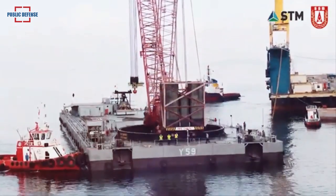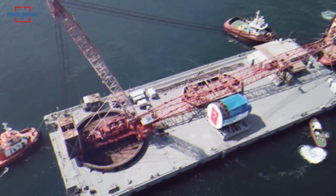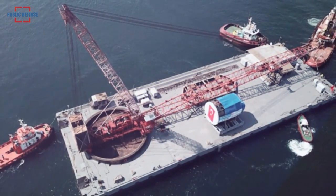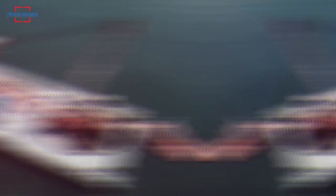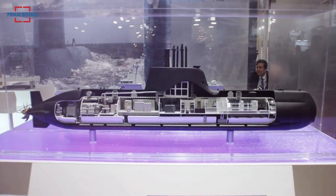We delivered the first Section 50 for Reis-class submarines from Gurdasen Shipyard in Yalova to Golchik Shipyard Command by sea on September 13, 2021. The first Section 50, manufactured and delivered with national resources, will be integrated into YTDP's third submarine, TCG Maratris.